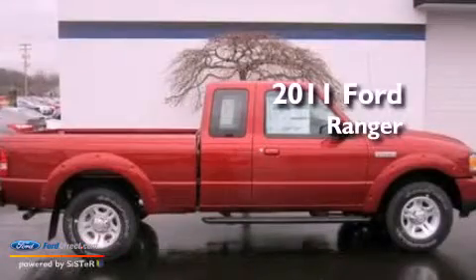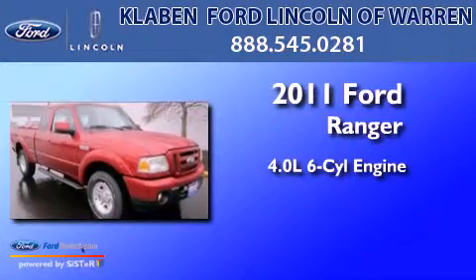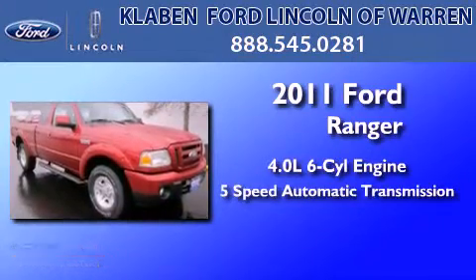This is a 2011 Ford Ranger. It features a 4.0-liter six-cylinder engine and a five-speed automatic transmission.